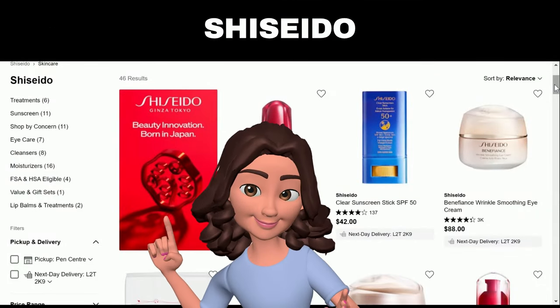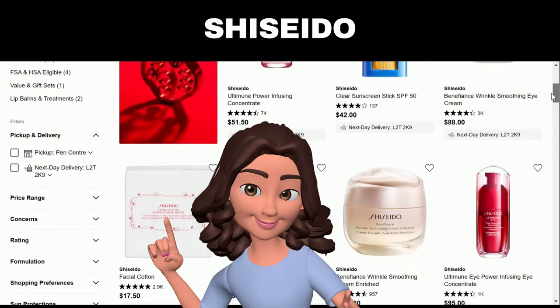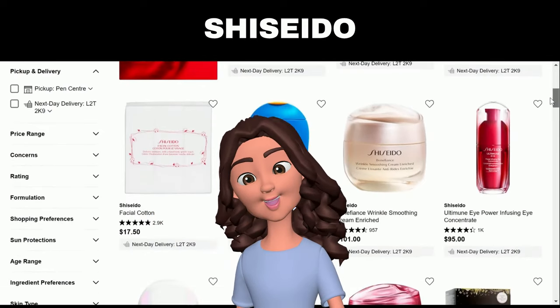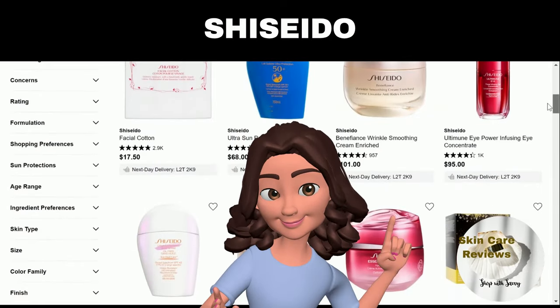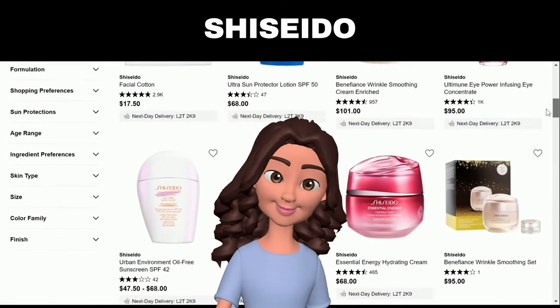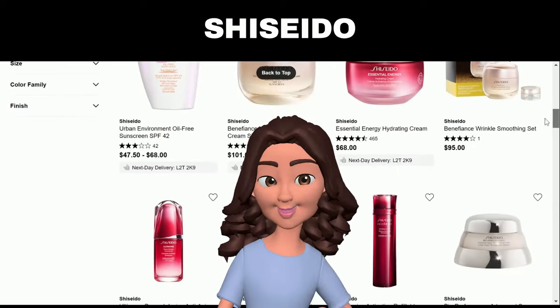Hi, friends. Today, we'll discuss the best-performing Shiseido skincare products that we've discovered from the summary of Sephora user reviews made by Skin Care Reviews. If you're considering a skincare upgrade, stick around to find out if these products are worth the investment.